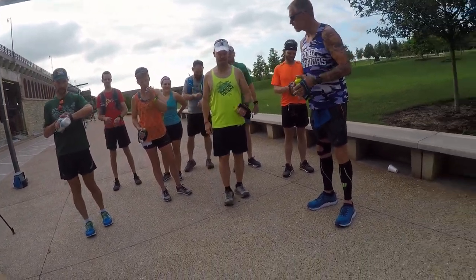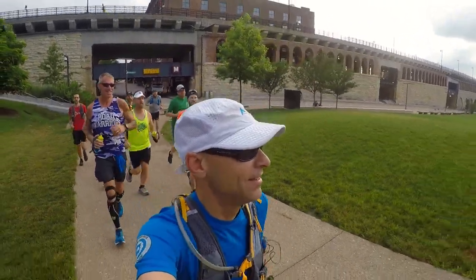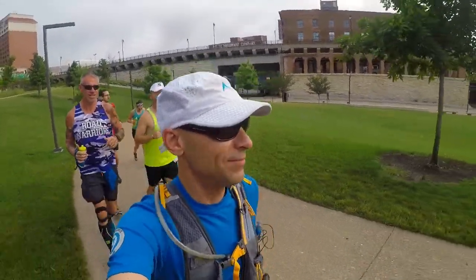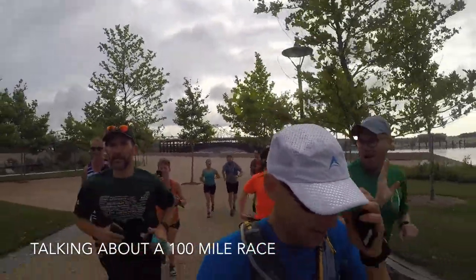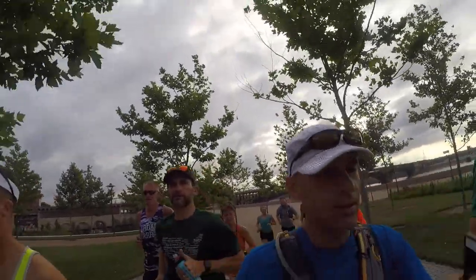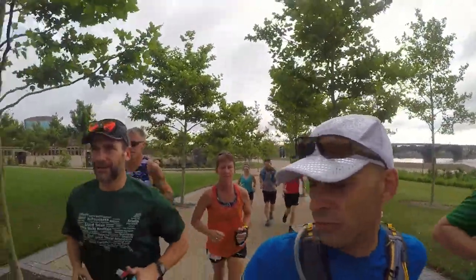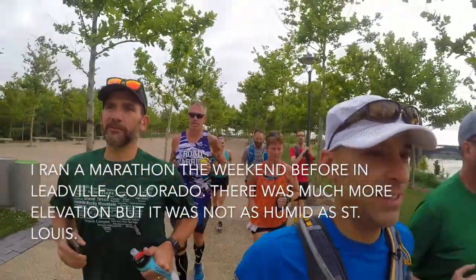Alright, are we all ready? Let's do it. It's officially the biggest group I've had. You go out and then all the way back. I paced someone about 30 miles of it last year. I think I'd like to do a loop course for my first 100 — it seems like it'd be a great first one. The elevation won't be quite as much, maybe.